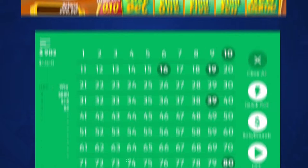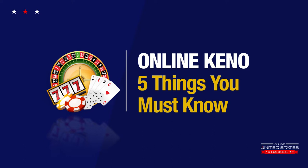Over the years, Keno has become one of the most popular online casino games for US players. In this video, we want to share with you some important facts you should know about online Keno before you start playing.